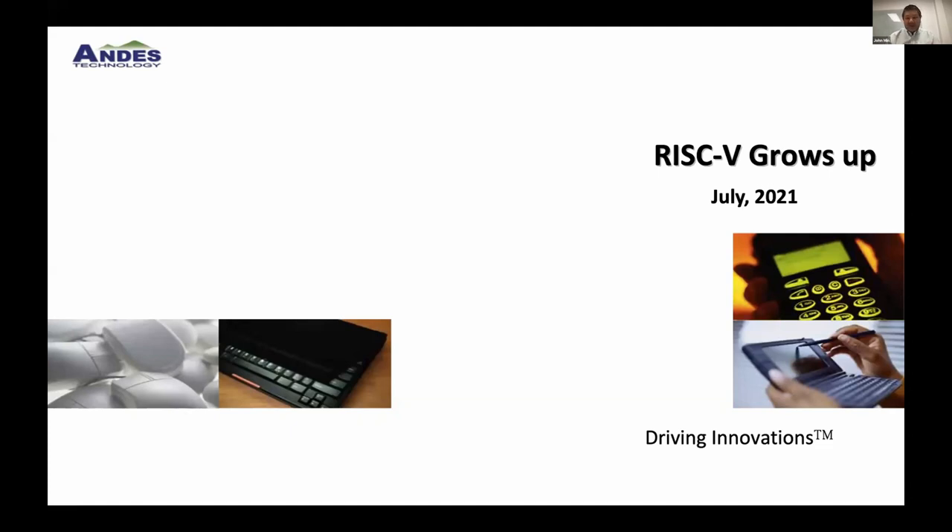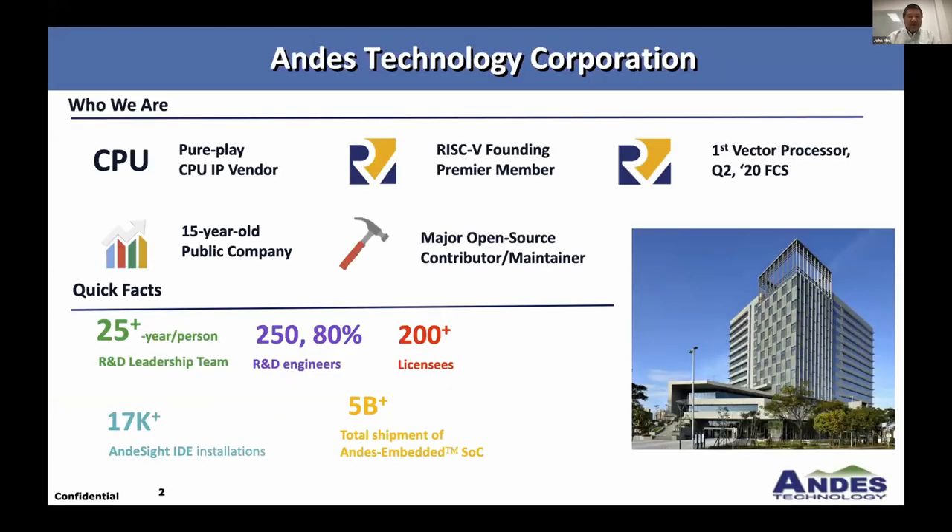Some of you may know the history, which is a refresher, and how RISC-V processors have evolved over the last five years or so. Just a quick word from my sponsor: this is a PurePlay CPU IP vendor. We're public, based in Taiwan. We started the RISC-V journey as a founding member. We work with open source and actually shipped our first vector processor last year.